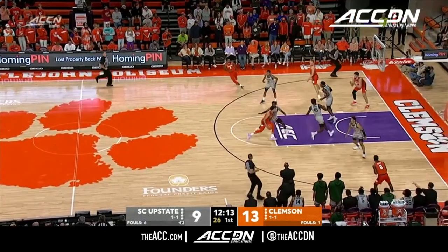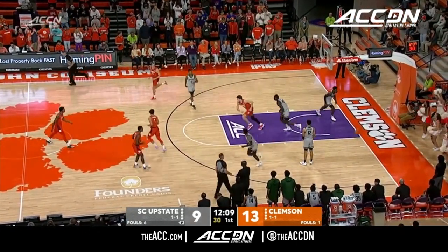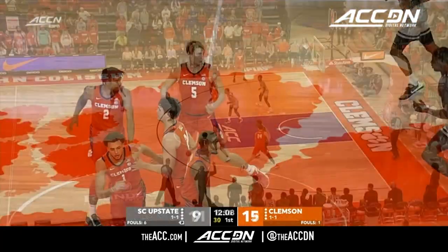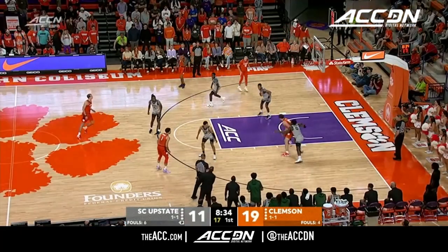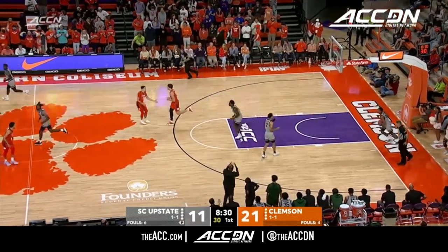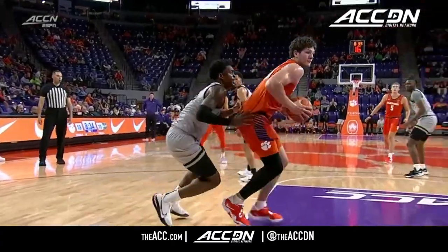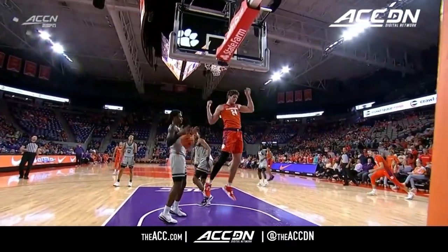Here comes Chase Hunter down the floor, crossover — this is where he is at his element — and he finds PJ Hall for the slam. Passing screen for Hunter, not much you can do about that. Great seal by PJ in the post, and running out of options. Look at this seal one more time by Hall.